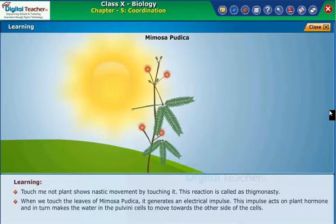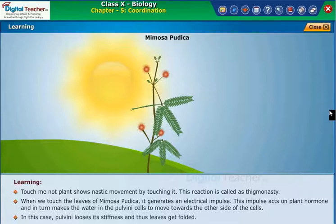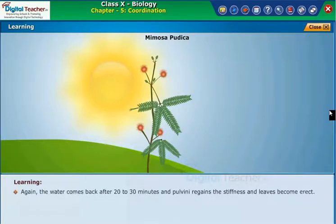When we touch the leaves of Mimosa pudica, it generates an electrical impulse. This impulse acts on plant hormones and in turn makes the water in the pulvini cells move towards the other side of the cells. The pulvini loses its stiffness and thus leaves get folded. Again, the water comes back after 20 to 30 minutes and pulvini regains its stiffness and leaves become erect.